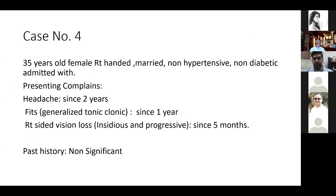A 35-year-old female, right-handed, married, non-hypertensive and non-diabetic, admitted with presenting complaints of headache since last two years, fits (generalized tonic-clonic seizures) since last one year, and right-side vision loss that was insidious and progressive since last five months.